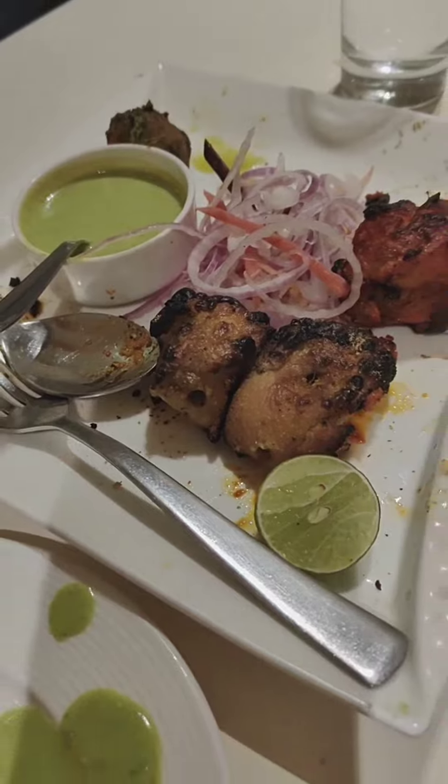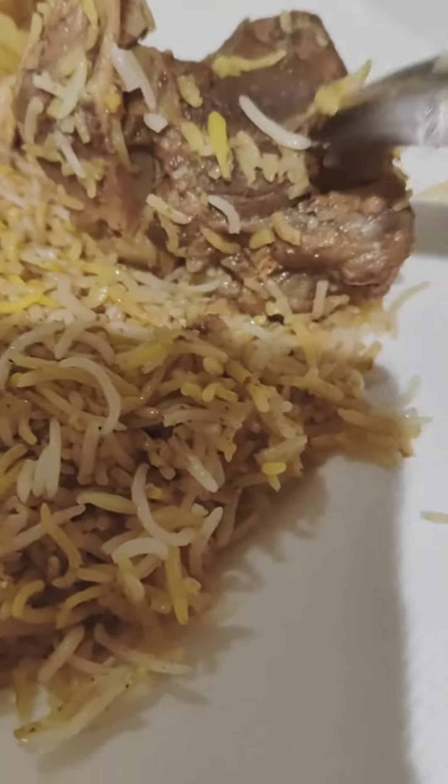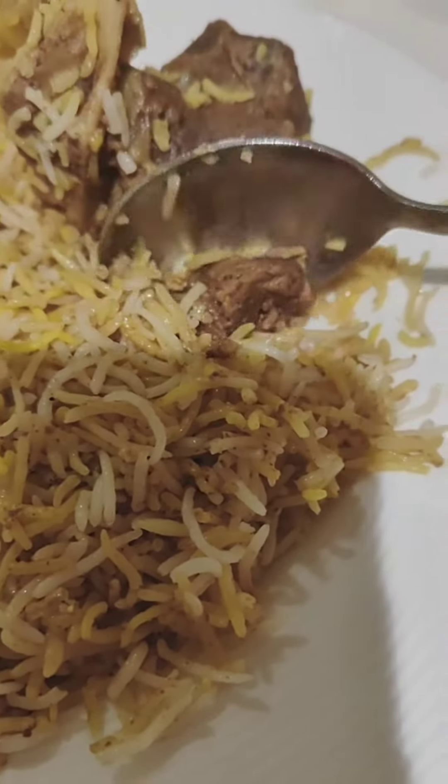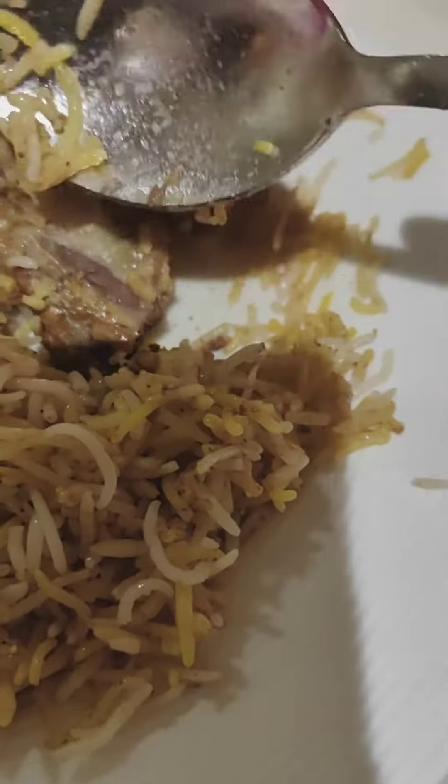So I started with my favorite mutton biryani. Oh my God, it was really tasty. There was a lot of biryani and the quality was really good. The Indian restaurant was good for me.